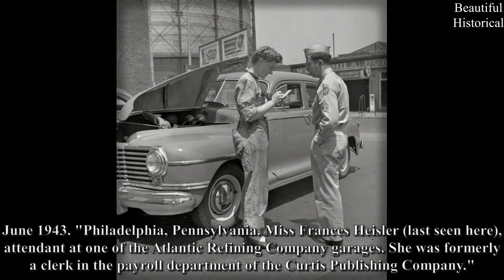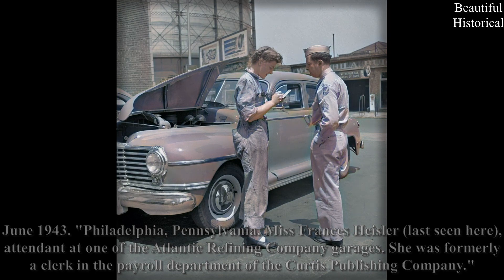June 1943, Philadelphia, Pennsylvania: Miss Frances Heisler, last seen here, attendant at one of the Atlantic Refining Company garages. She was formerly a clerk in the payroll department of the Curtis Publishing Company.